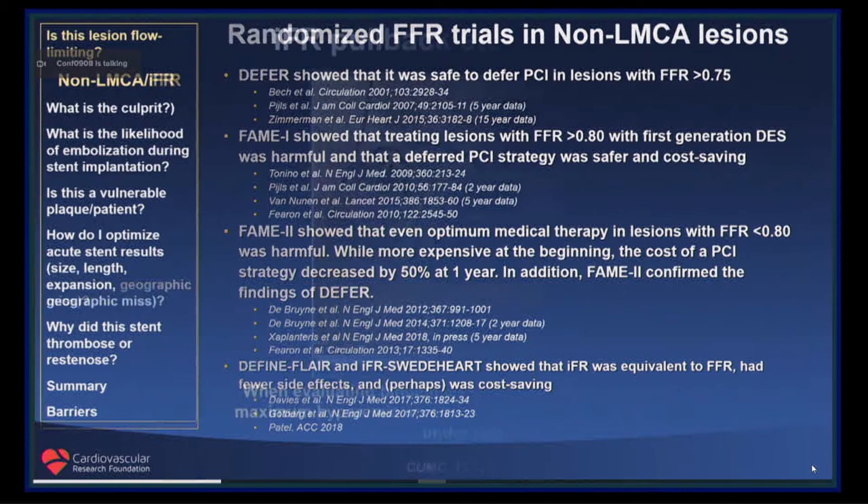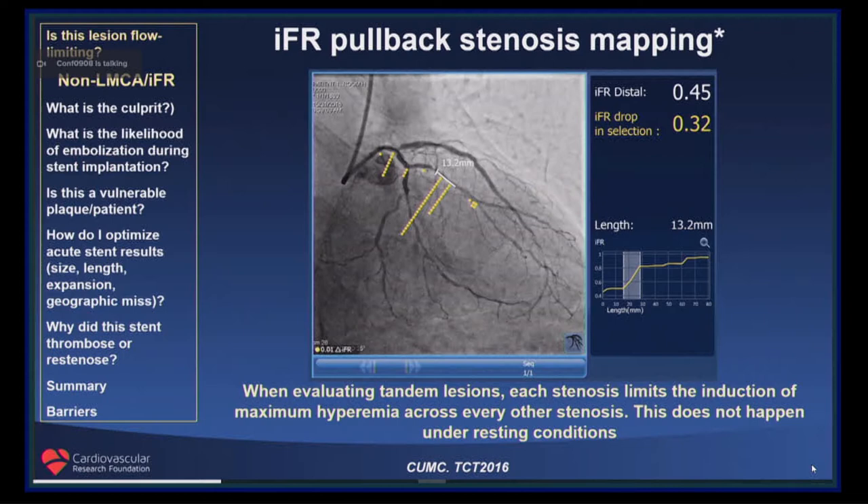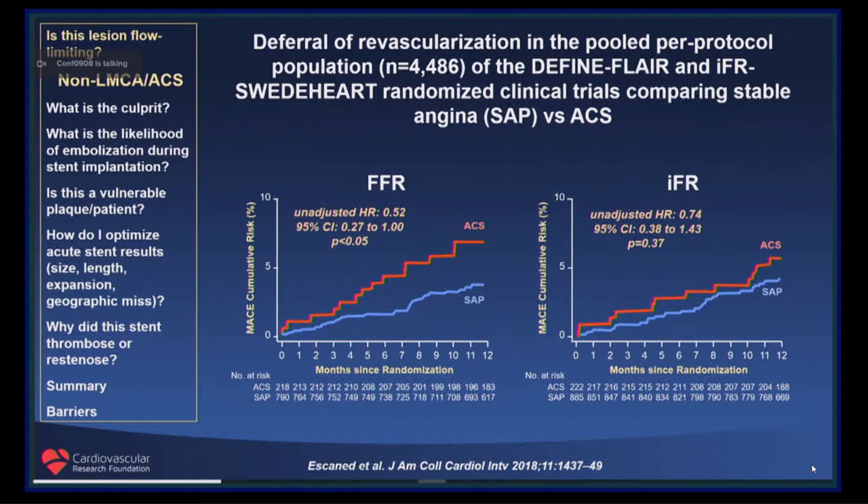There are some circumstances in which IFR may be superior to FFR. One in particular is tandem lesions, because the ability to create hyperemia or increase flow across one stenosis will be influenced by the presence of a second stenosis in an unpredictable way. And perhaps in acute coronary syndrome, in which the microcirculation does not respond to hyperemia as well as it does in stable angina, such that event rates in deferred lesions in ACS and stable angina are similar with IFR, but somewhat different after using FFR.